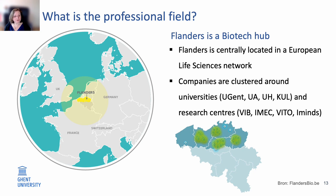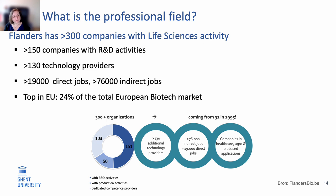Looking at the professional field, it's very important to realize that Flanders is a biotech hub, centrally located within the European life science network. Biotech companies are clustered around universities and research centers. More than 300 companies are active within the life sciences, of which 150 do R&D activities. Notably, 24% of the total European biotech market is located within Belgium, because biotech companies are well linked with research institutes performing cutting-edge biotech research.